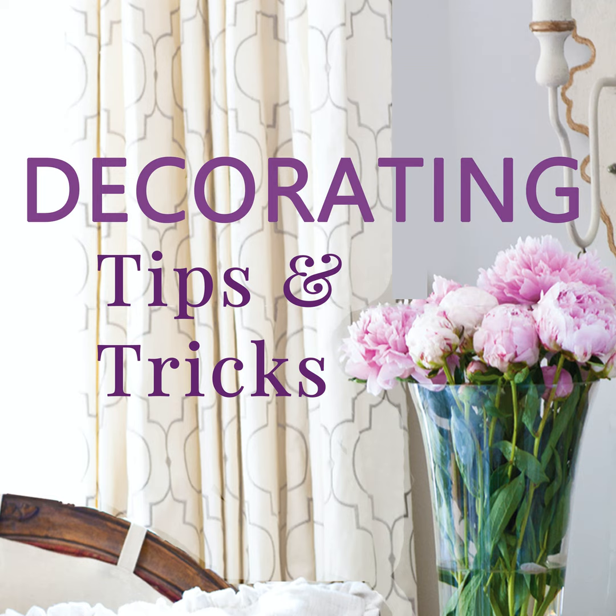A little tip about vintage dishes: people do worry about lead paint. Most of them do not have lead, but if you're concerned, go to Lowe's or Home Depot and get a lead test kit. It almost looks like a pen — just run it across the plates. Of all my tons and tons of vintage dishes, I've only had one set test positive, and those were hand-painted ones.